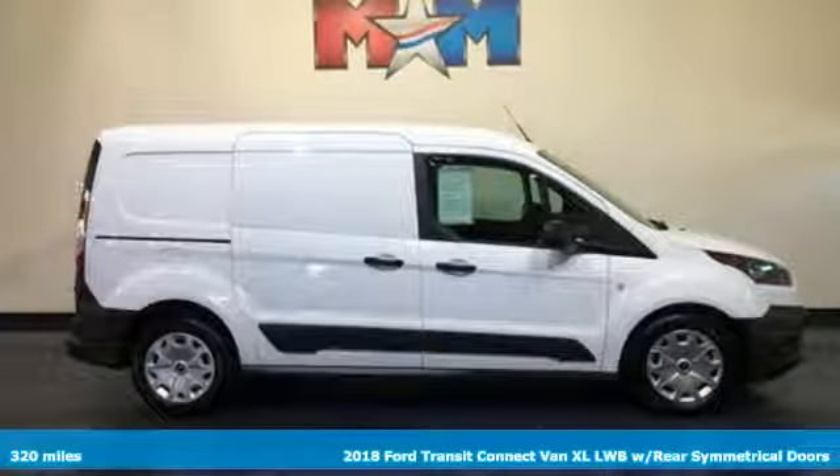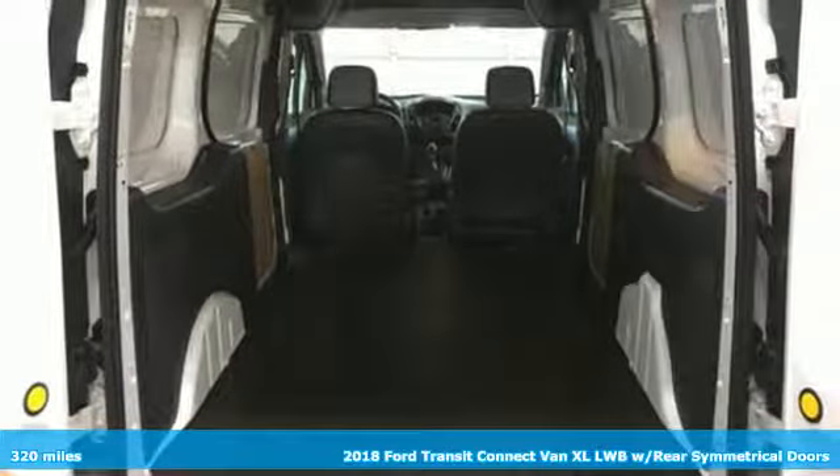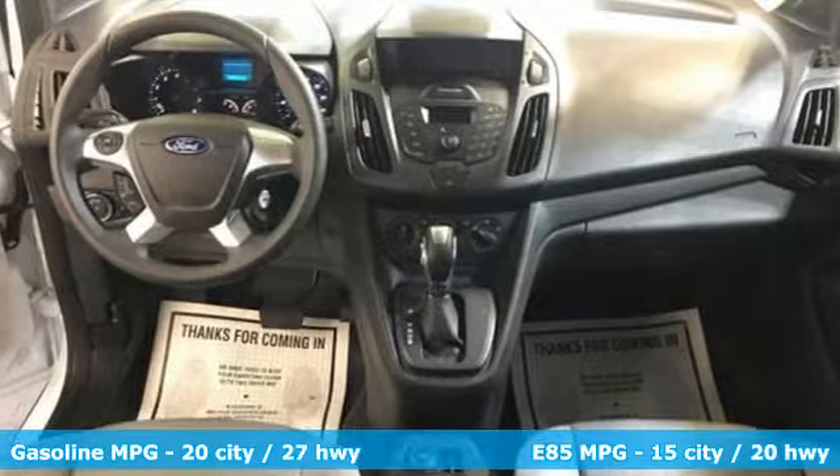It's a 2018 Ford Transit Connect van. Ford has won over millions of loyal customers with a wide range of value-driven vehicles. Plus, it offers an exciting list of features.